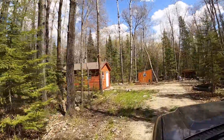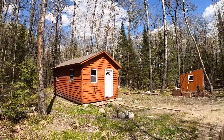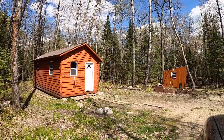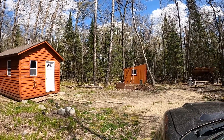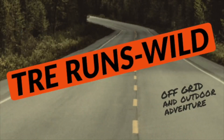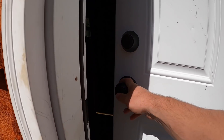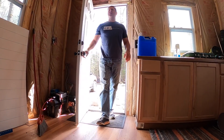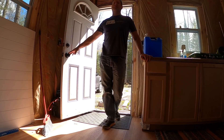Welcome back everyone. We've got a couple days up here at the off-grid cabin, probably do a couple chores, mostly just relax and enjoy the property. It's always the moment of truth - well there's no bears in here, and it looks like all the property's here so that's a good sign.